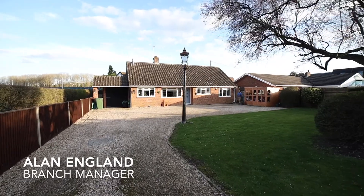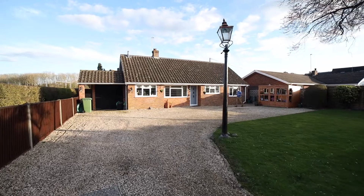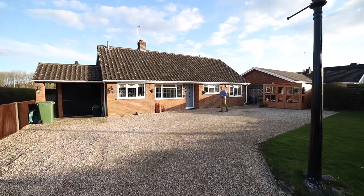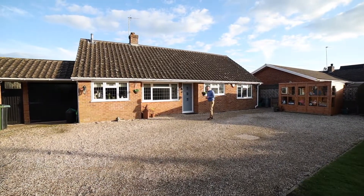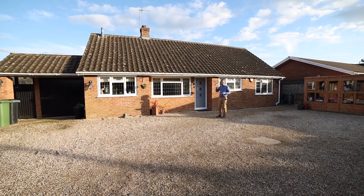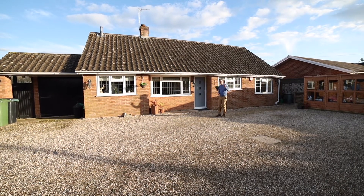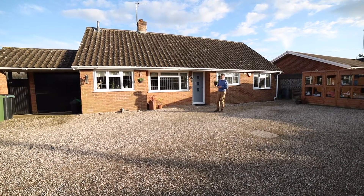Hello, it's Alan from Parkers here and today we're in Padworth to have a look around a beautiful detached bungalow, Monkton. The property offers three good-sized bedrooms, plenty of living accommodation, and most importantly it's got space in the loft for the creation of either a massive master suite or potentially two bedrooms, subject to the usual planning constraints.